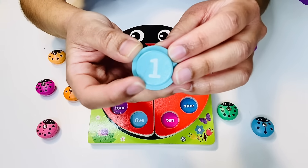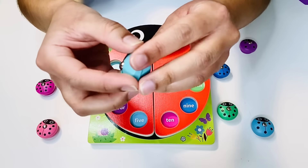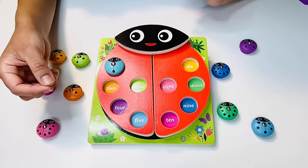And it shows the numeral too. That's the number one — the symbol for number one. We got one. Well done.